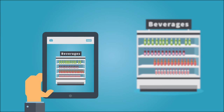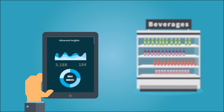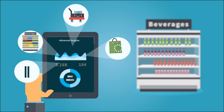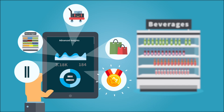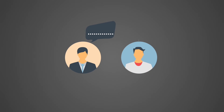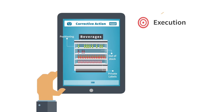Your field agent understands what's happening on the shelf, drawing advanced insights on dynamics like: Do we have enough facings? Does the shelf comply with the planogram? Has our share dropped in this store? Is there a trend? How is my competition doing? He then takes the matter up with the store manager to implement corrective action.